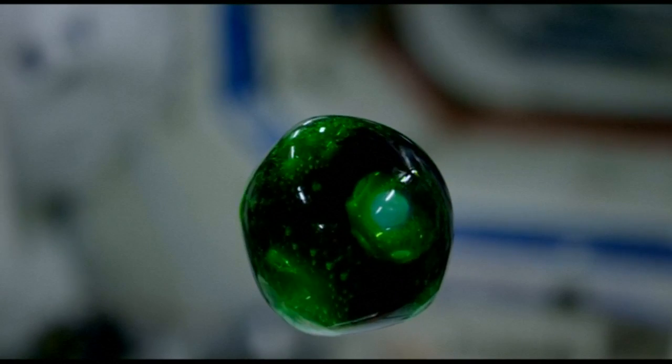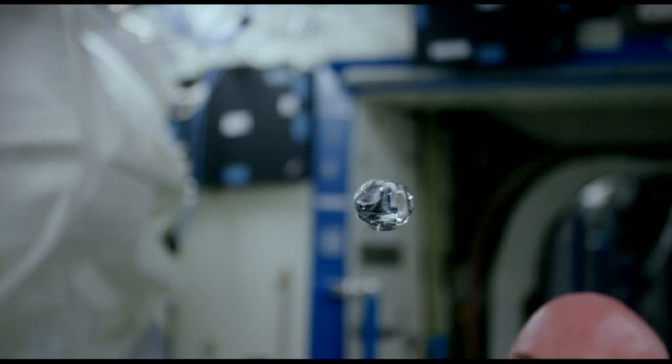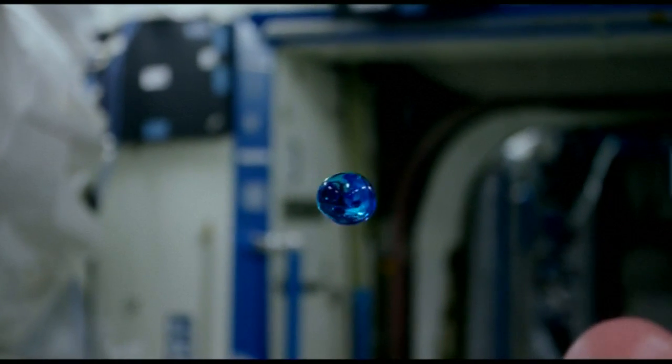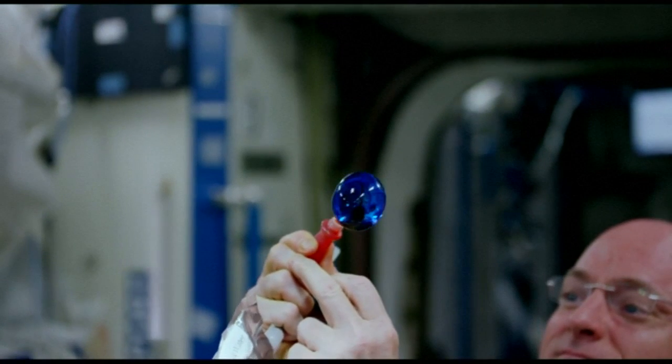This is some high-flying science. The crew of the International Space Station has been testing out new cameras with experiments in orbit. NASA has sent up some new high-definition cameras for the astronauts to try out.